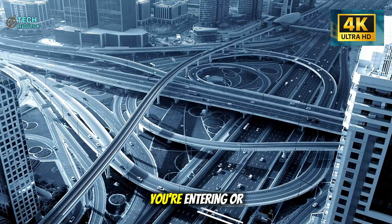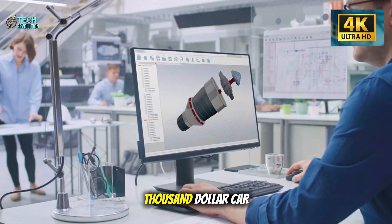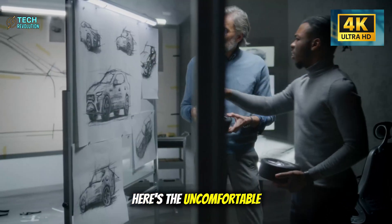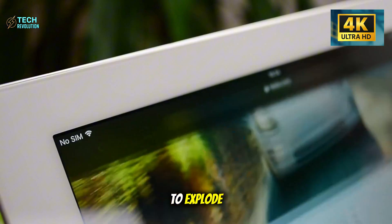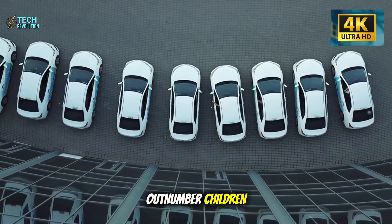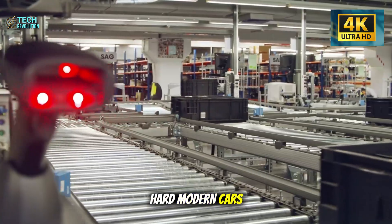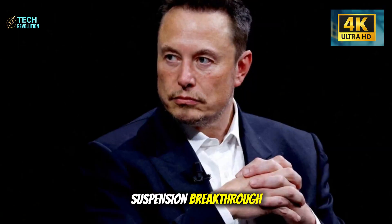The system uses embedded pressure sensors to predict when you're entering or exiting. But why would Tesla engineer this for a $25,000 car when luxury brands charge $80,000 for similar features? Here's the uncomfortable truth: the senior market is massive, underserved, and about to explode. By 2030, Americans over 65 will outnumber children for the first time in history, and most of them hate how hard modern cars are to get into.